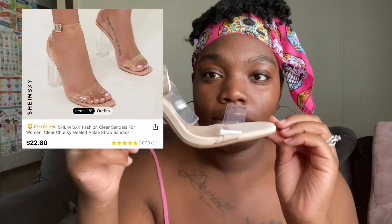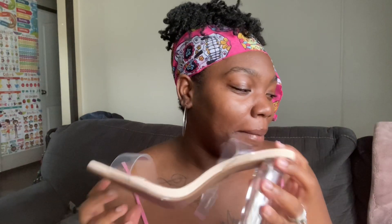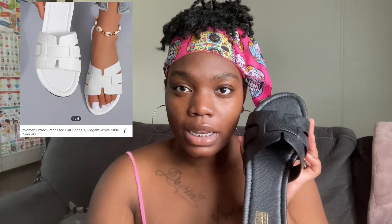This is the heel that I ordered right here. I can't really say much about the shoe itself yet because I haven't worn it, but it's cute, it looks sturdy, and I'm happy about that because it was cheap.